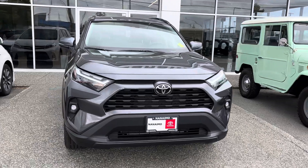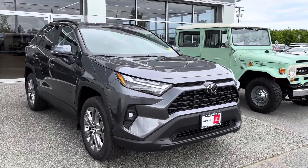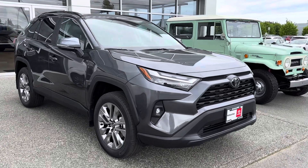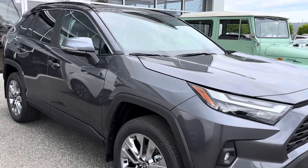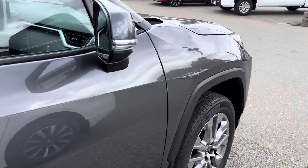This is in stock and available — 2024 RAV4 XLE Premium. Upgraded wheels, magnetic gray color. It's only got 6 kilometers on it.